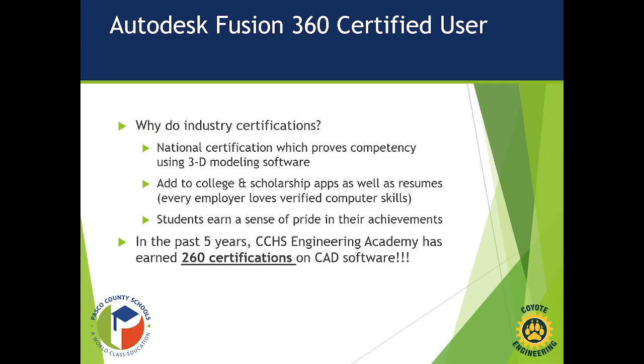Whenever they pass, they're all giddy. Over the past five years, the Engineering Academy at Cypress Creek has earned 260 certifications on different CAD software packages.